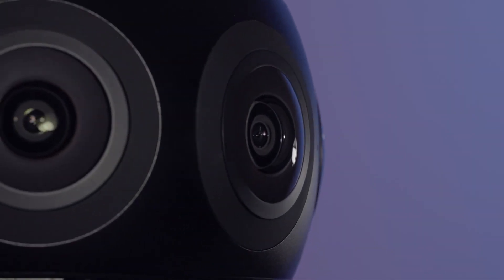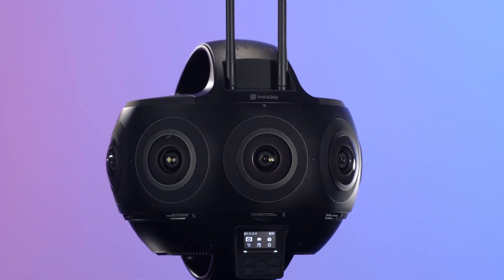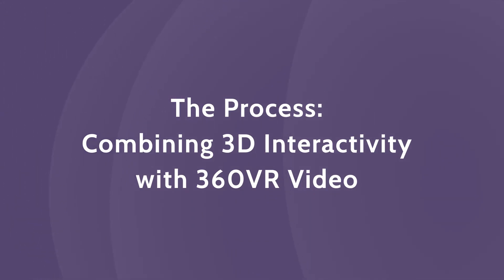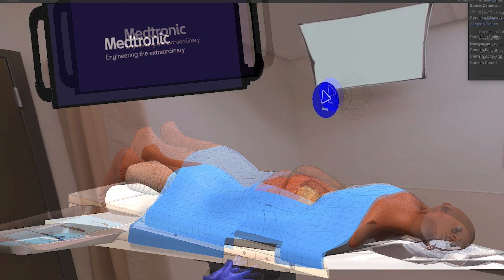In order to bring the VR environment to life, we first captured video footage using a state-of-the-art 360-degree camera to capture all the elements necessary to make the user feel like they are in an actual surgery. Our on-screen talent adds the human guidance element within the experience. Our digital team then added 3D elements and a patient to bring the VR environment to life.